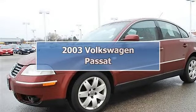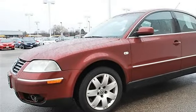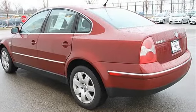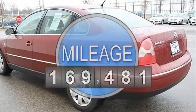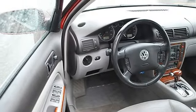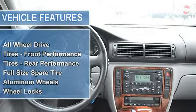2003 Volkswagen Passat, four-door car. This vehicle features automatic transmission, 2.8L engine, 169 horsepower, AWD all-wheel drive, performance tires front and rear, full-size spare tire, aluminum wheels, wheel locks, and power steering.